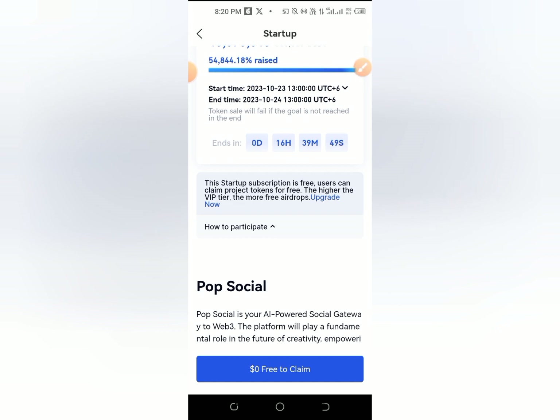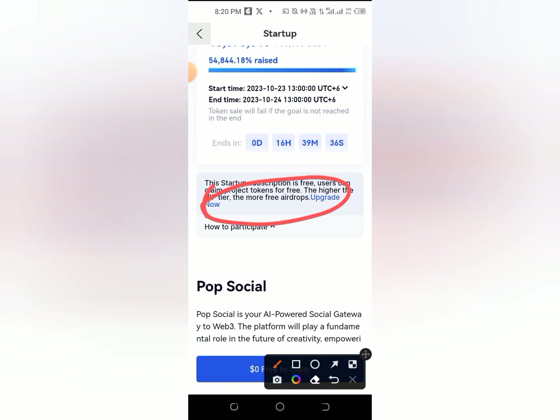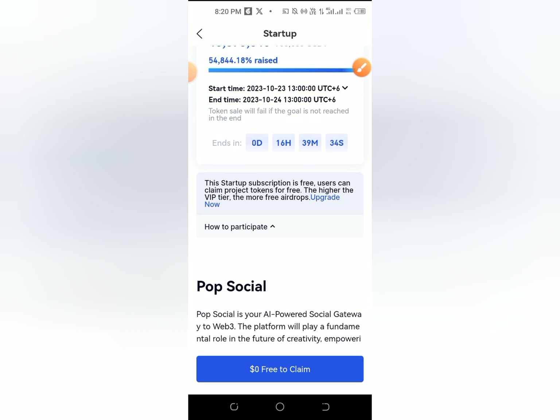This subscription is free. This subscription can claim project tokens for free. The higher the VIP trade, the more free ARDOP you get. If you have a VIP upgrade, then you can get a token.